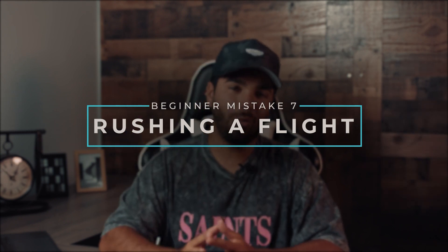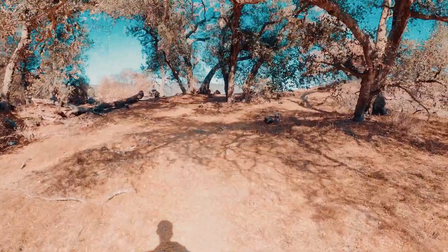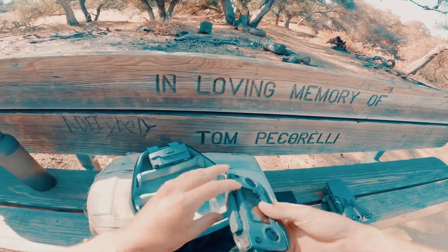Mistake number seven: rushing into it. Mistakes always tend to happen when you rush. Take your time, make sure everything's ready to go before you take off. I've had drones for years without a single problem, and the only thing I do differently from some of my fellow operators is I make sure I don't make beginner mistakes. Most of the things on this list I implemented right away when I started flying and I stick to them even to this day.